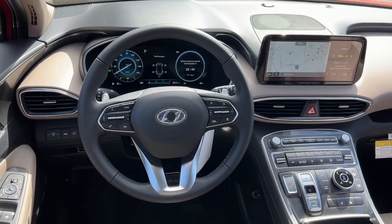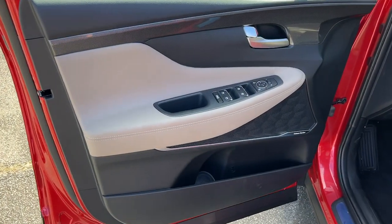Get the comfort, features, and style you deserve. This Santa Fe is waiting to take you places.